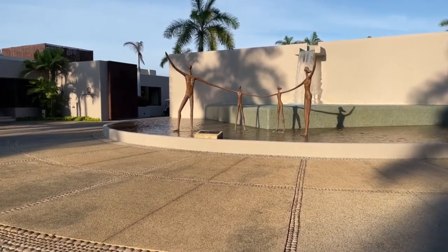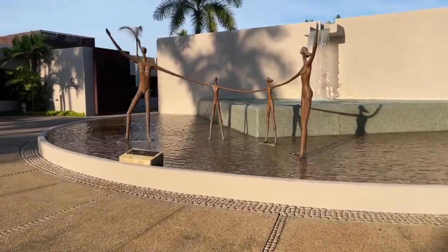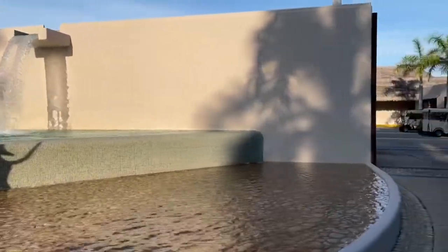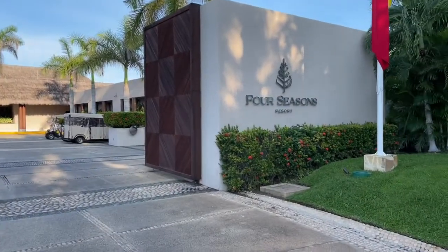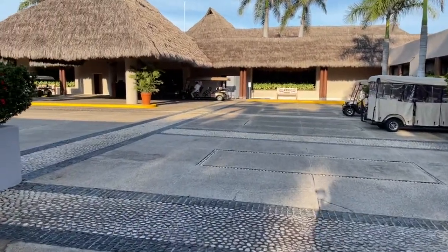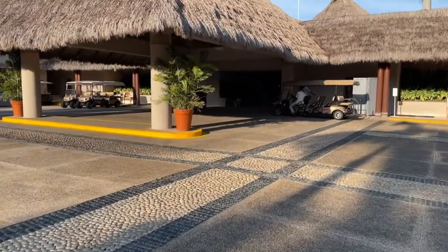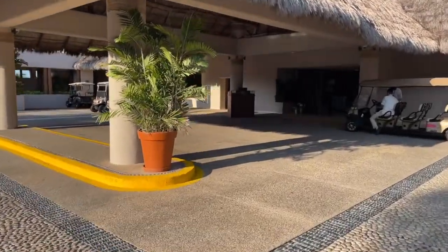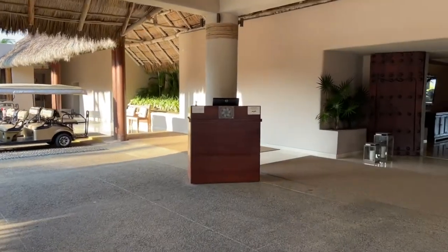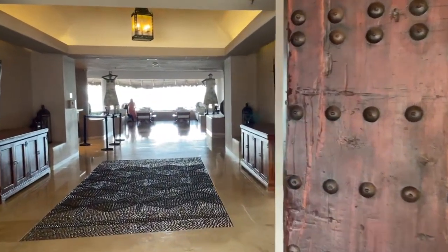Hi everyone, I'm at the Four Seasons Hotel in Punta Mita, Mexico, just about to walk into the main entrance. This is a beautiful resort just 45 minutes north of Puerto Vallarta. Let's take a quick walk through the lobby — what a gorgeous hotel. This is a beautiful entrance where they'll greet you right at the door with cocktails and drinks as you walk through these main primary doors. You can see the elegance and the beauty of the hotel.